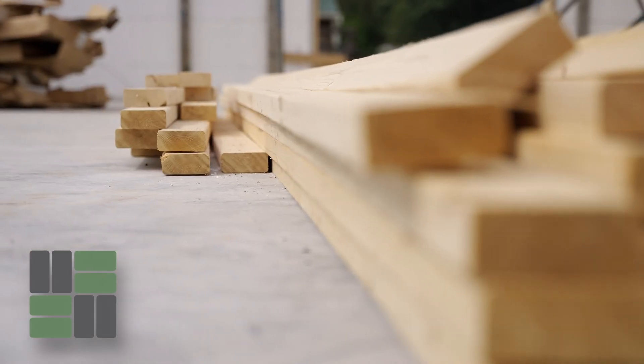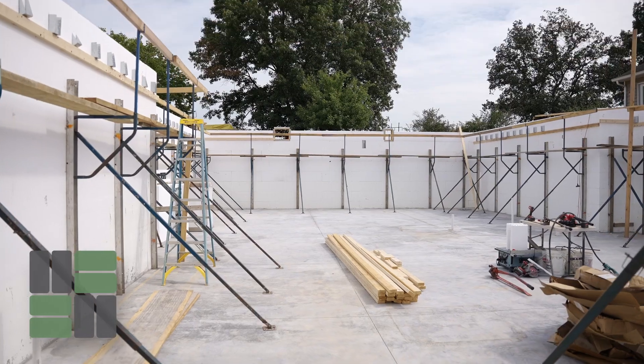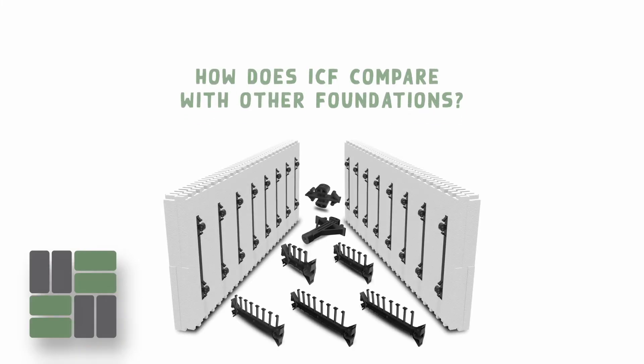Hello again, this is Steve Hostetter with Rocktown ICF Supply in Harrisonburg, Virginia. One of the most common questions I get is how do we compare with the other styles of foundations?